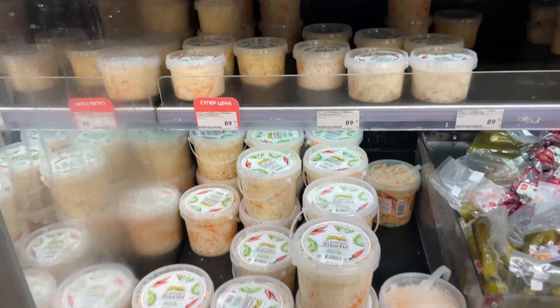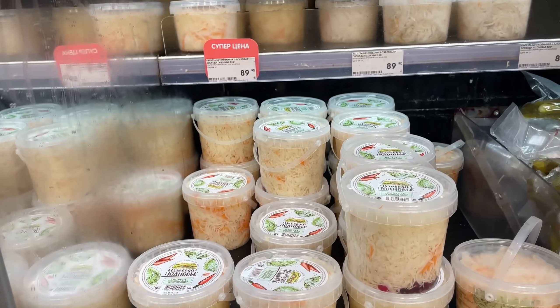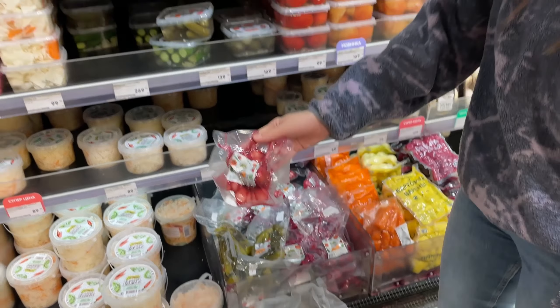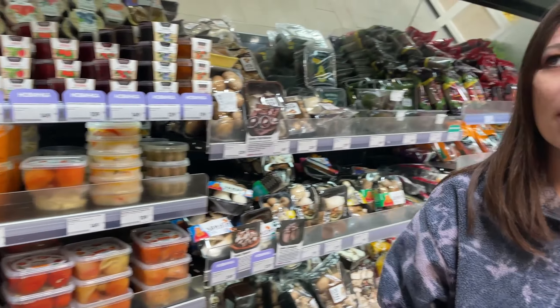In order to survive, you can pickle garlic, and if you go to a local market you can even find fermented pickled watermelons and apples. Let me know if that sounds crazy to you or not!